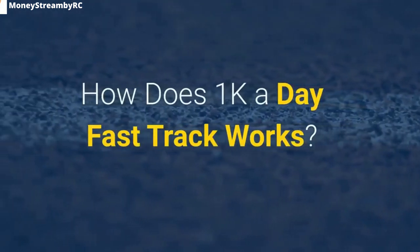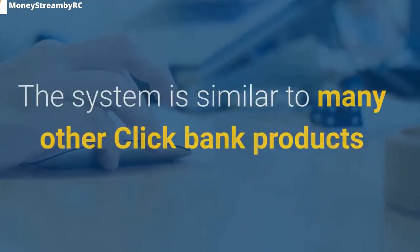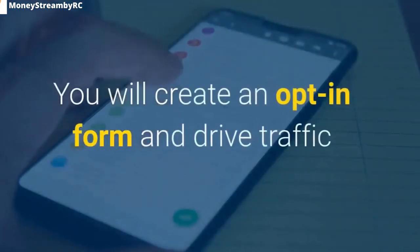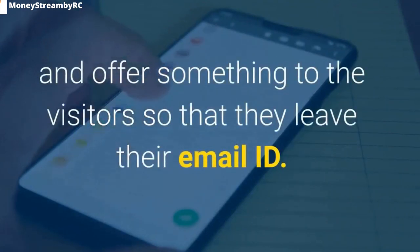How Does 1K A Day Fast Track Work? The system is similar to many other ClickBank products based on email marketing for making money online. You will create an opt-in form, drive traffic, and offer something to visitors so that they leave their email ID.